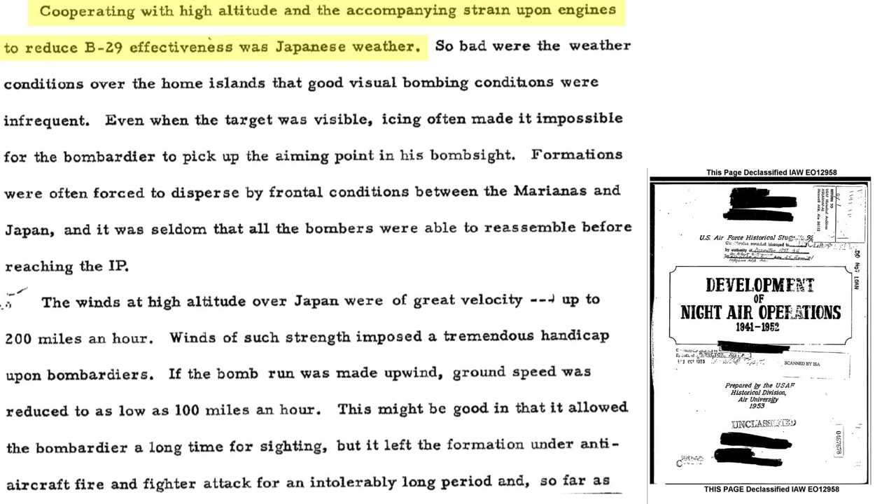In addition to high altitude and higher atmospheric temperatures, the B-29s needed to contend with the weather. Good visual conditions over Japan were infrequent. Bombardier windows frequently iced up, obscuring target viewing through the Norden bombsite. Formations could not be maintained in bad weather due to reduced visibility, and reassembly of formations at the IP sometimes did not occur. Bombers also had to contend with the high-altitude jet stream over Japan.